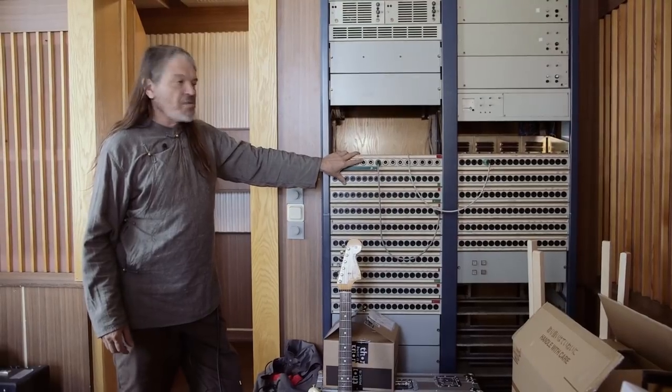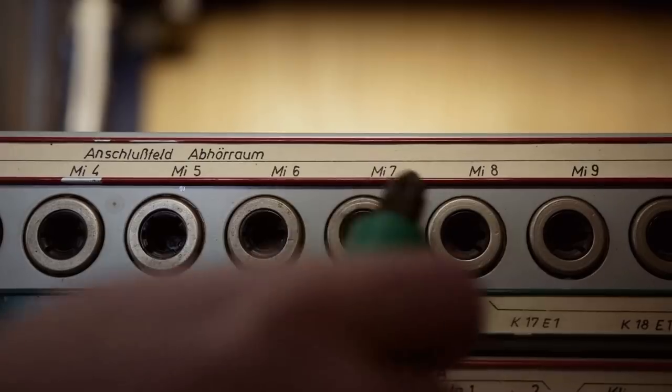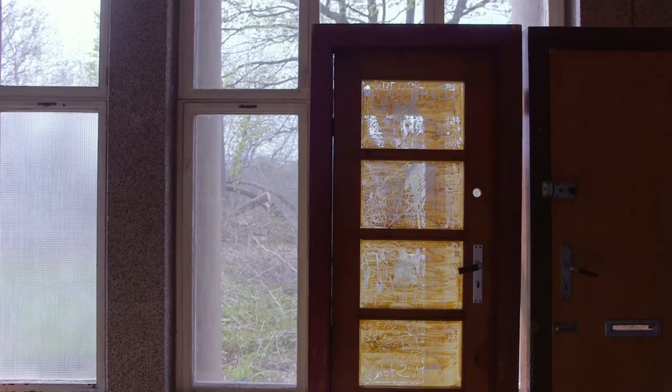The patch bay is no longer really functional, but the intention is to create a Rednet substitute for it, which will be much more convenient so that we can actually make recordings from here again.